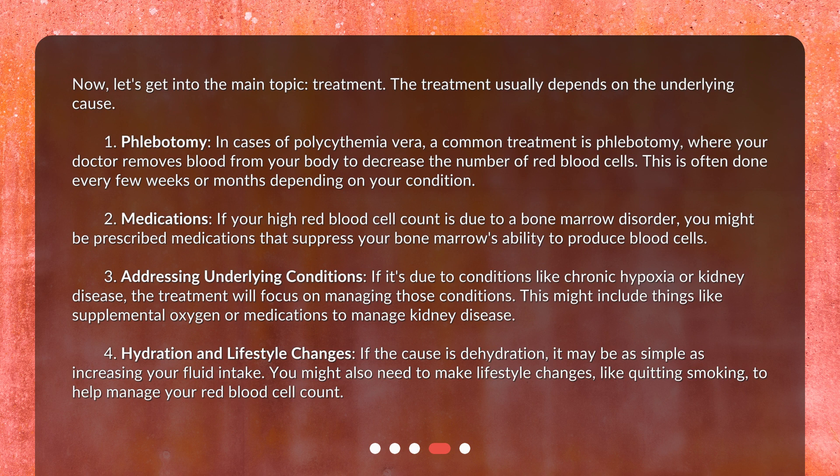Second, medications. If your high red blood cell count is due to a bone marrow disorder, you might be prescribed medications that suppress your bone marrow's ability to produce blood cells. Third, addressing underlying conditions. If it's due to conditions like chronic hypoxia or kidney disease, the treatment will focus on managing those conditions. This might include things like supplemental oxygen or medications to manage kidney disease.